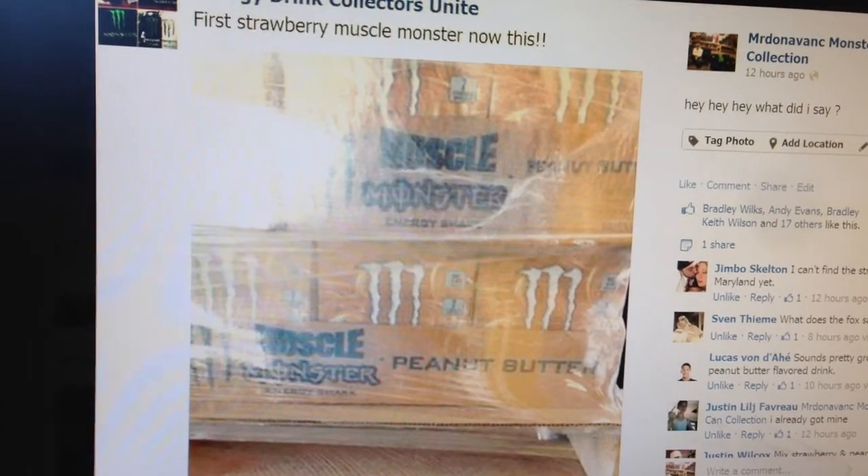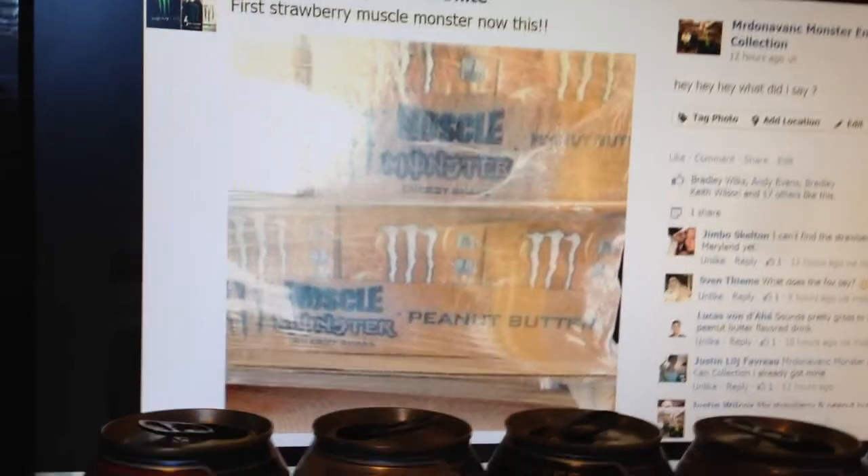This picture — Energy Drink Collectors Unite posted it. I knew there was going to be a peanut butter Muscle Monster coming out, but I hadn't seen the picture until this one. Can't wait to actually see the can.